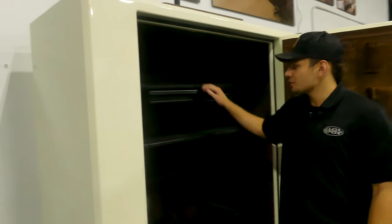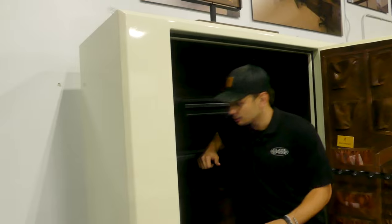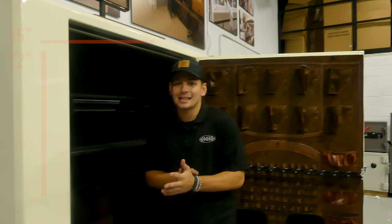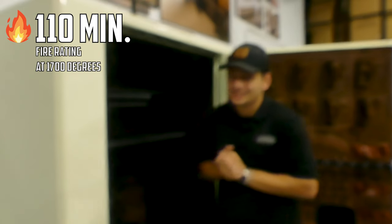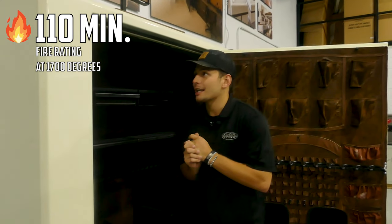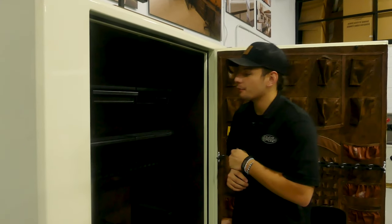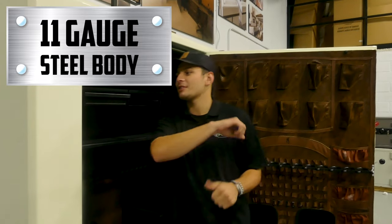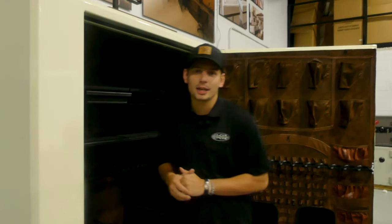We have a bunch of reinforced shelves — look at that. This is a 60-gun safe, 72 inches tall by 56 inches wide. The fire rating is 110 minutes at 1700 degrees. The body thickness — 11-gauge steel with continuous welding. This safe is made in the USA — who doesn't like that?